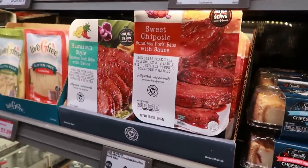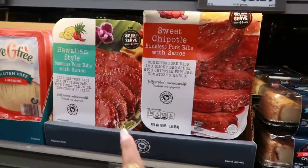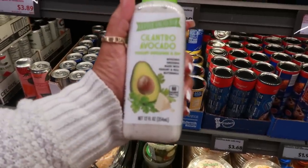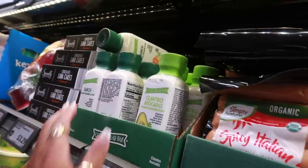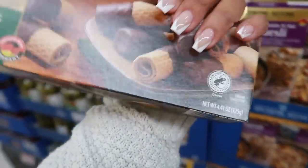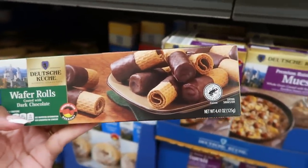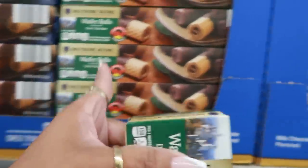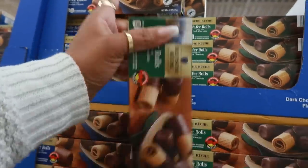The mini layer cakes would make a nice little Mother's Day gift — there's cheesecake, Hawaiian-style boneless pork ribs or sweet chipotle for $6.99, and a cilantro avocado salad bar yogurt dressing and dip for $3.99. There are also wafer rolls coated in dark chocolate that look really crunchy and delicious for $2.49, with a milk chocolate version as well.